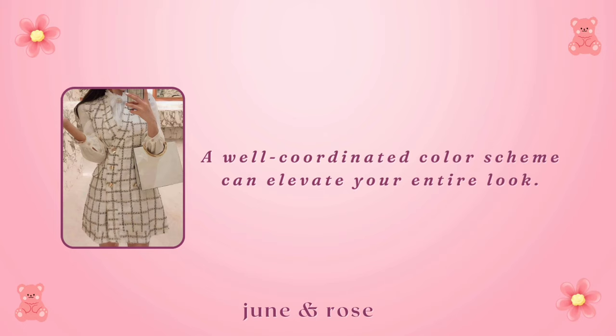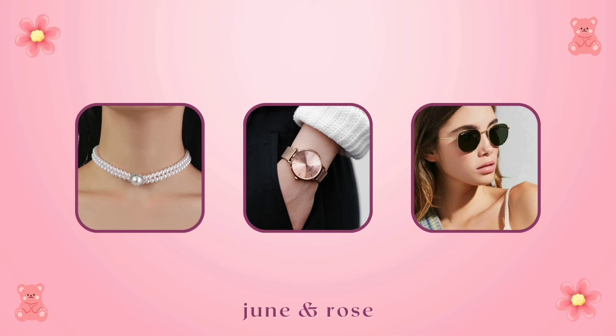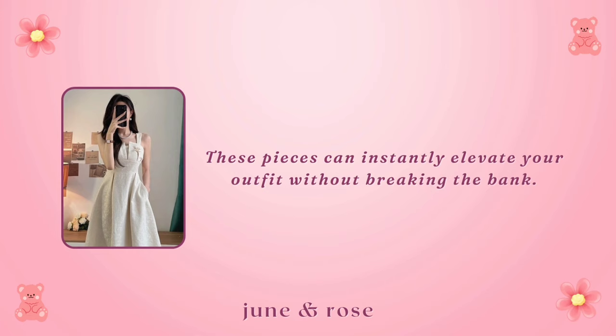Accessories. Accessories can make or break an outfit. Invest in a few quality accessories like a pearl necklace, classic watch, or a pair of timeless sunglasses. These pieces can instantly elevate your outfit without breaking the bank. Invest in classic, timeless designs that never go out of style.